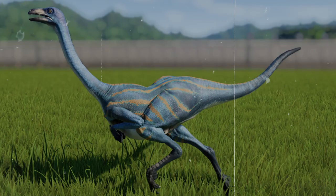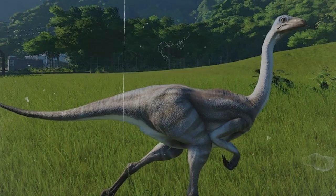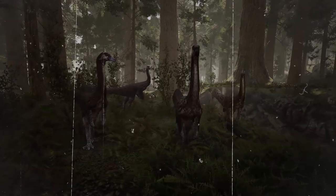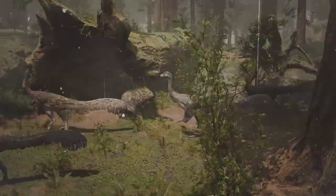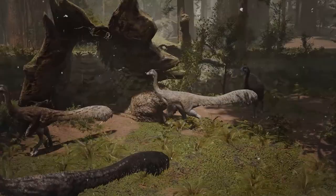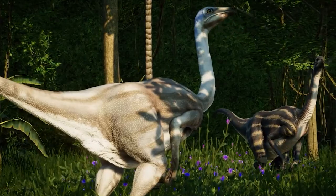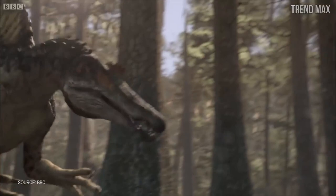Moreover, Struthiomimus had a long, flexible tail that served as a counterbalance to help it maintain its balance while running, as well as to allow it to maintain control of its movements. According to paleontologists, Struthiomimus is an omnivorous creature that can eat both plants and small animals. It's likely that it used the speed of its legs not only to chase down prey, but also to escape from predators. Several dinosaurs that lived side by side with Struthiomimus, such as Tyrannosaurus rex, would have been a threat to that small dinosaur, so it would have also had to be able to run fast.